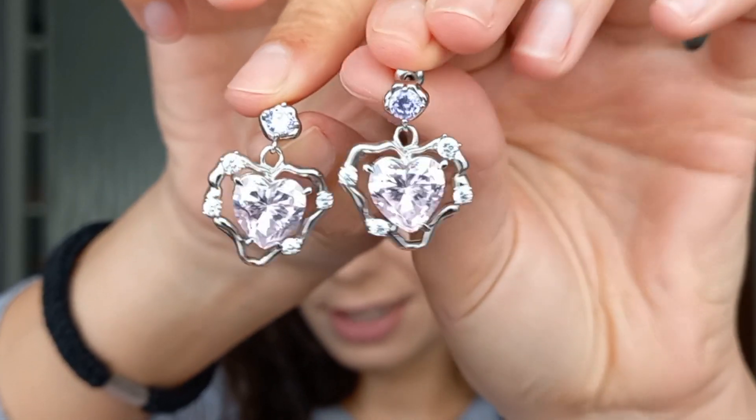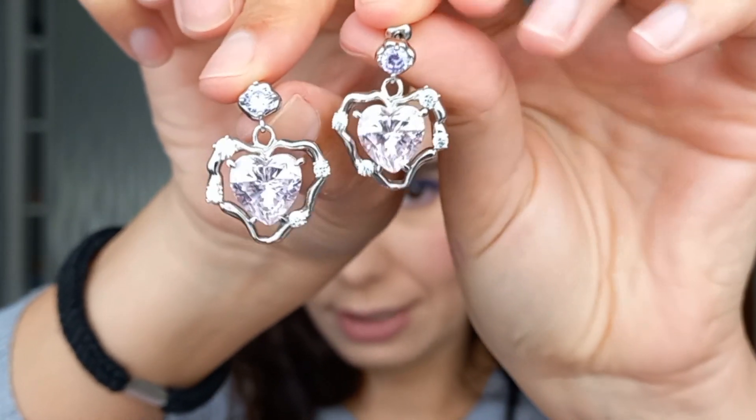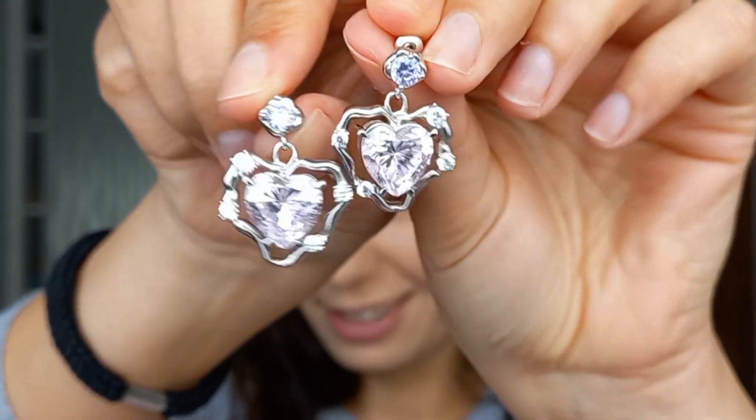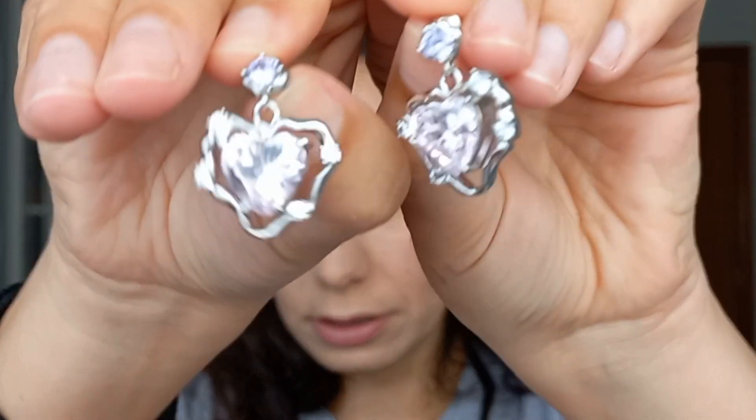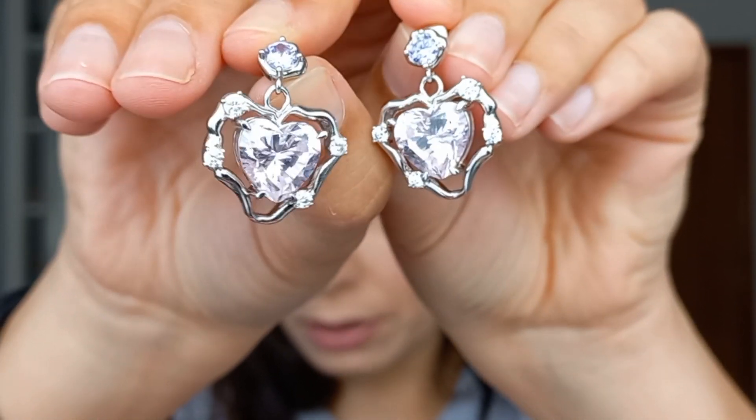They seem really high quality, which is something I don't usually have in terms of accessories — I usually just buy cheap little earrings. On the second pouch, I've already worn these ones. They come in individual pouches and completely remind me of the 90s era, like Britney Spears.